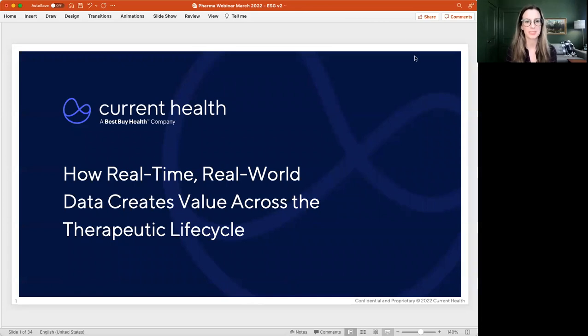Hello, friends. Welcome to today's webinar about how real-time, real-world data creates value across the therapeutic lifecycle. My name is Katie Smith-Green. I'm the content marketing manager here at Current Health, and we're going to go ahead and get started.